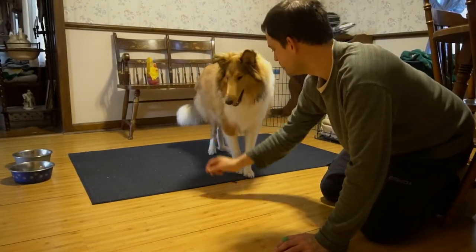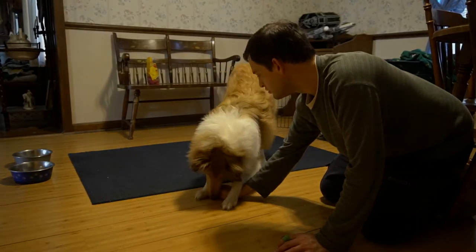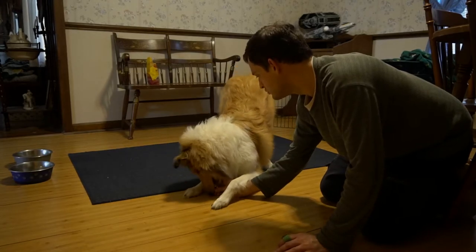Bal is one of Clary's newest tricks. She has to have a hand signal, but nonetheless she caught on to it fairly quickly.